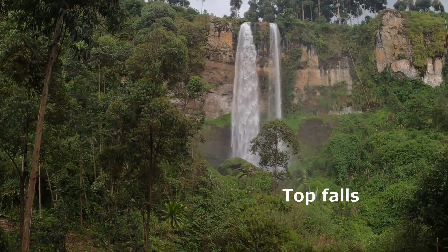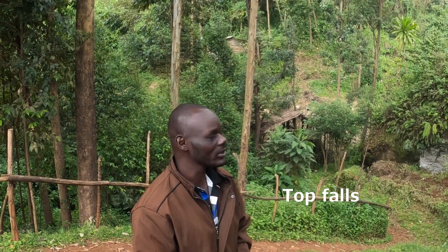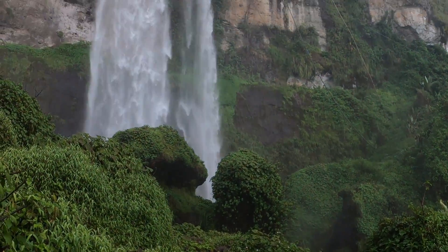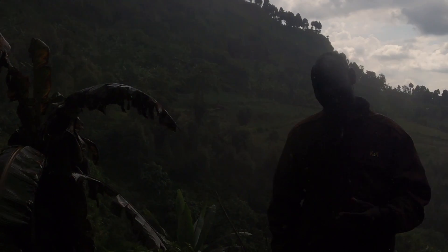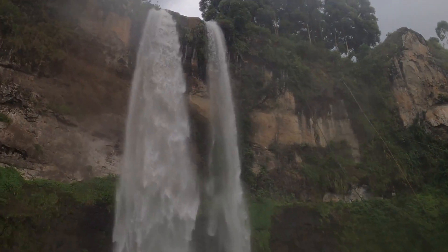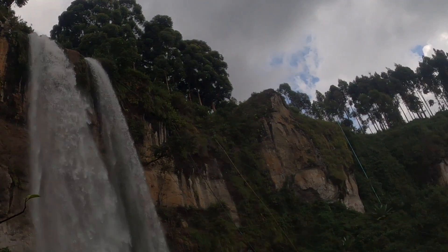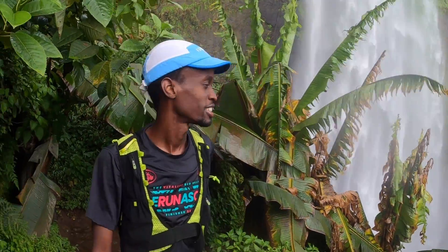Welcome to the first flow of water at Sipi Falls. This is the second highest waterfall among the three falls, and it is located at an elevation of 2000 meters. It's so misty — it's so nice. The fall is 85 meters high.